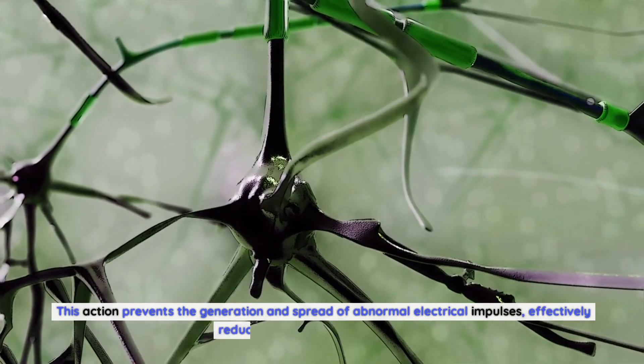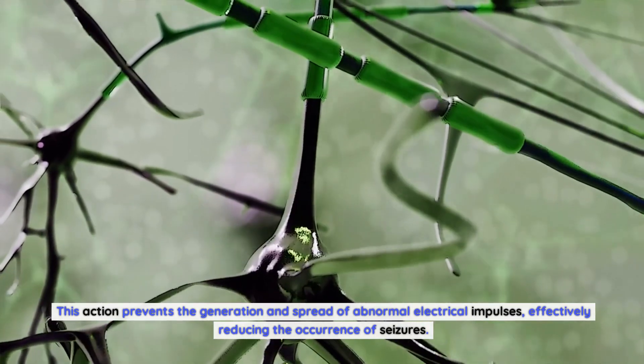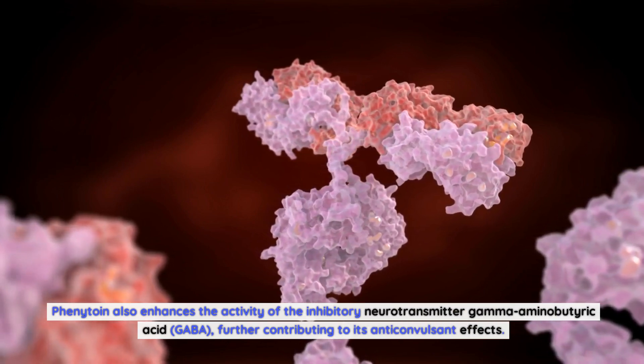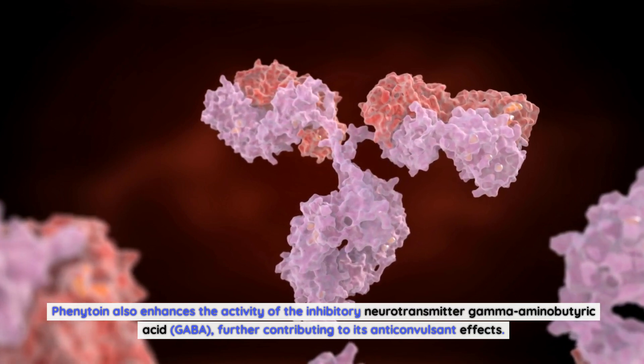This action prevents the generation and spread of abnormal electrical impulses, effectively reducing the occurrence of seizures. Phenytoin also enhances the activity of the inhibitory neurotransmitter gamma-aminobutyric acid (GABA), further contributing to its anticonvulsant effects.